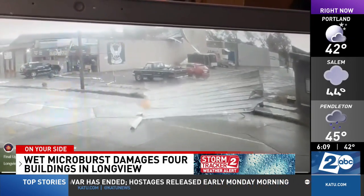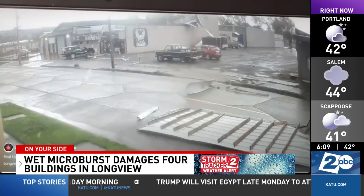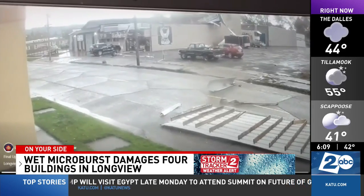Microbursts and tornadoes both bring strong wind, but unlike the convergent rotating winds of a tornado, microburst winds spread in all directions when they hit the ground.